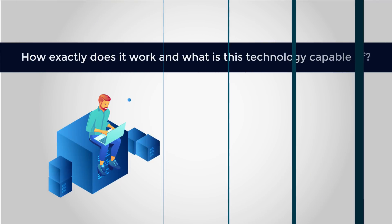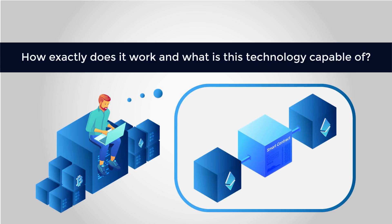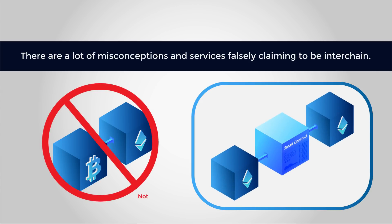Interchain is redefining the way we look at the blockchain ecosystem. But how does it work, and what exactly is this technology capable of? There are a lot of misconceptions, with services falsely claiming to be interchain, so let's set the record straight and define what interchain is and what it should be able to do for your business.